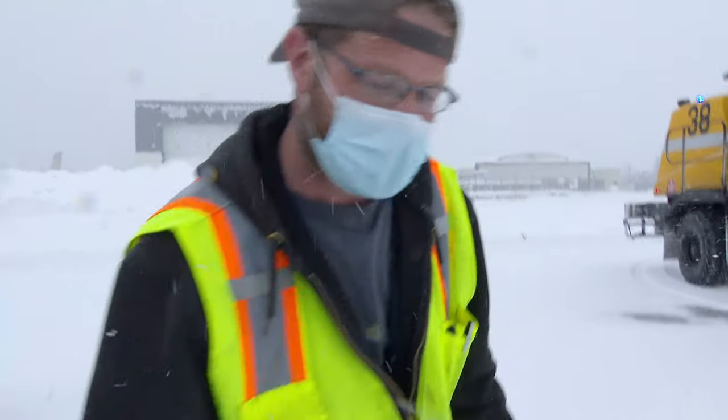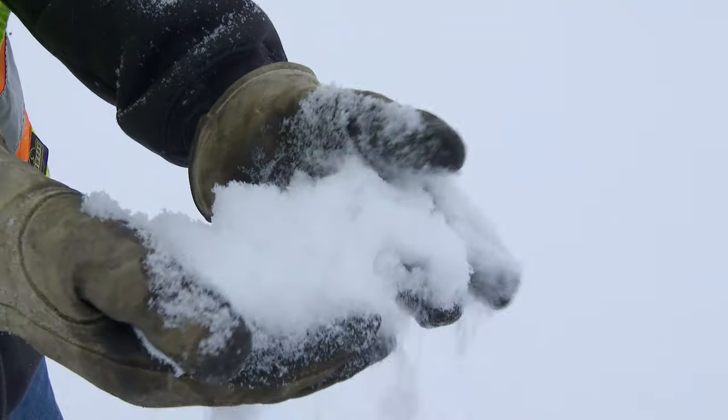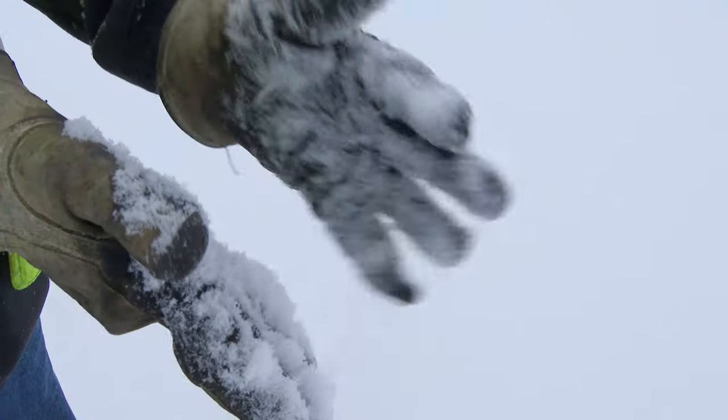The snow Anchorage gets comes with a lot warmer temperatures — it's a heavier, wet snow. They're able to use chemical a lot more often than we are. Our snow here is a lighter, drier snow. It's kind of fluffier, not as much moisture. We're stuck with it for a while. It's not going anywhere anytime soon — it'll be here until April.